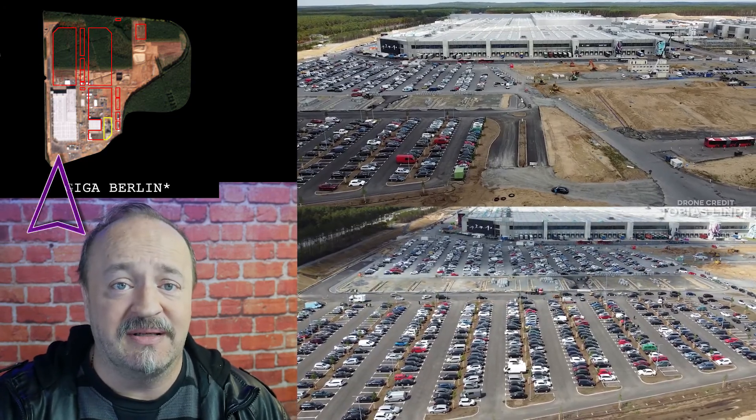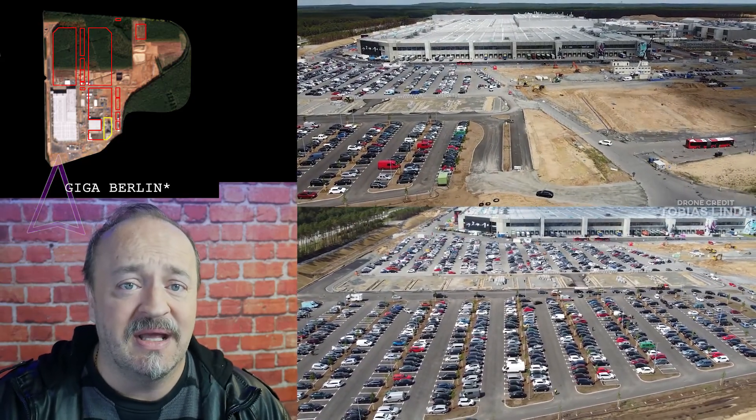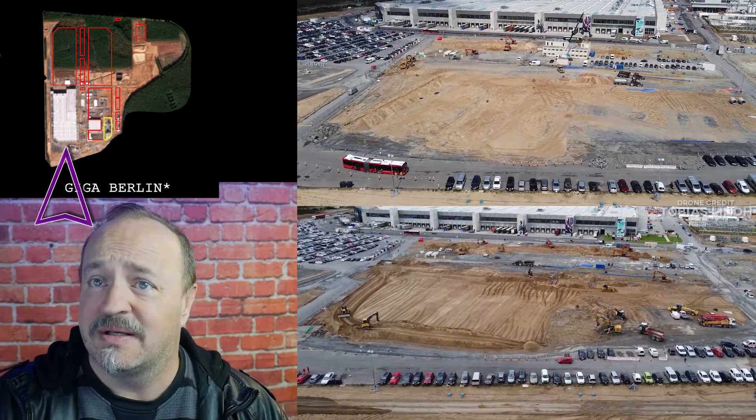In the south end of the building, parking lot area, the trees have been put in and other landscaping, and to the east of that, more parking has been expanded and graded, and it's underway.